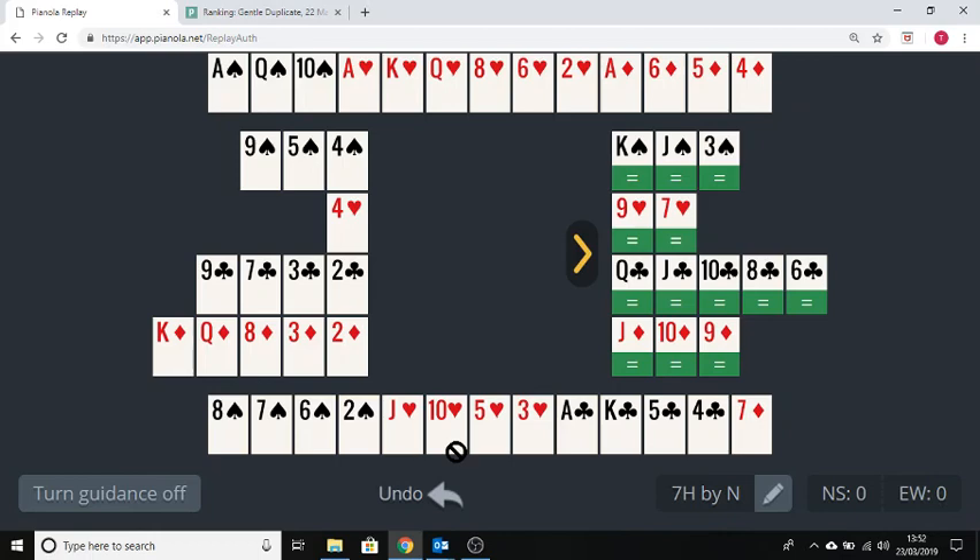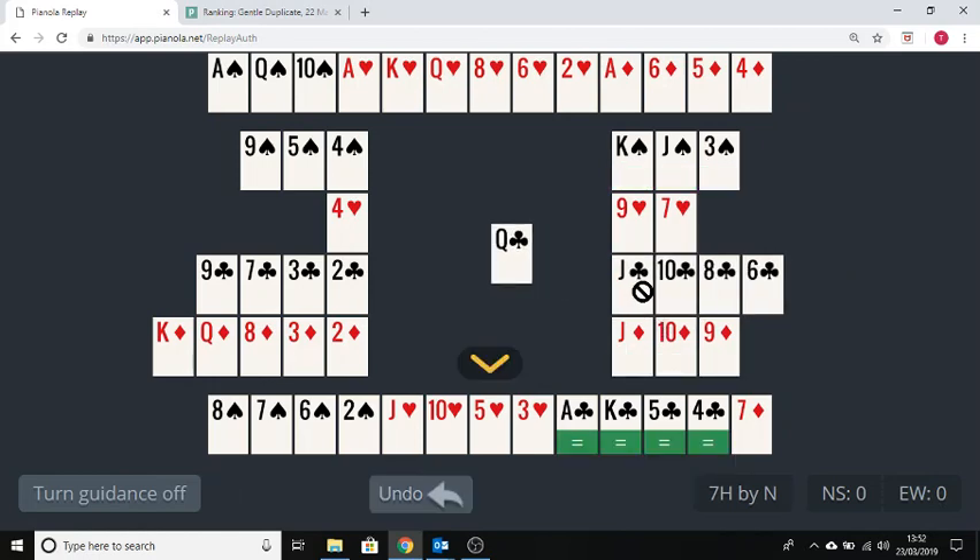What Pianola Plus is showing you to start with is that no matter what east-west lead, you should be able to make this. So let's suppose they lead the Queen of Clubs. Before we play, we're going to make a plan from declarer's point of view. Remember, declarer is north, so we look at the losers in this hand taking into account all the useful cards in dummy. How many spade losers does declarer have? You have two possible spade losers — maybe a finesse will work, maybe it won't.